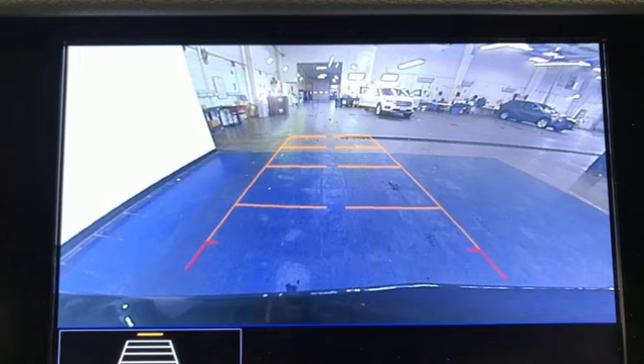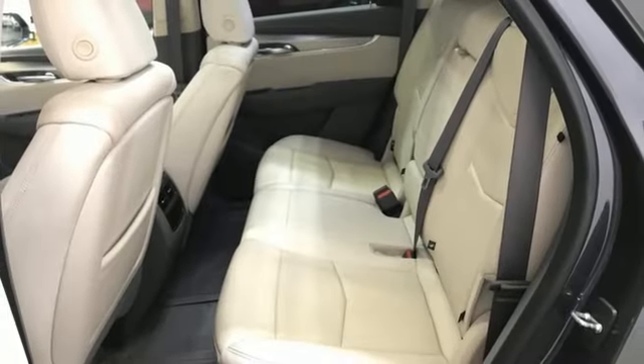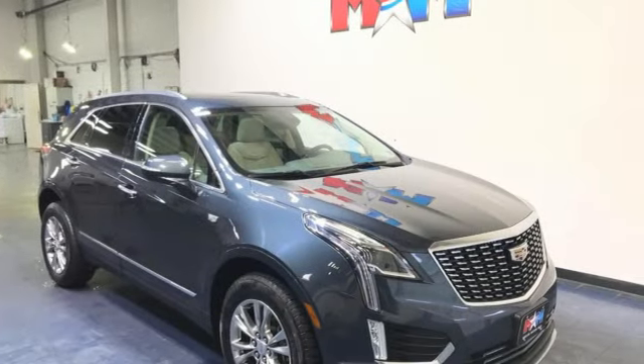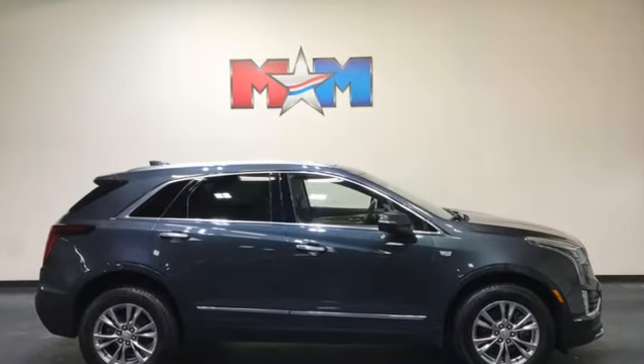Memory exterior door mirror settings, dual-zone climate control, front and rear parking sensors, and intercooled turbo inline four-cylinder engine. To achieve greatness, one must dare to be great. Shape your world in a Cadillac.